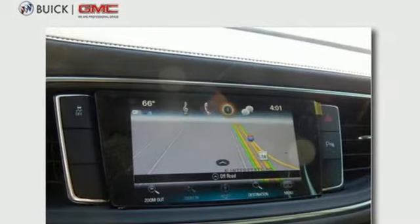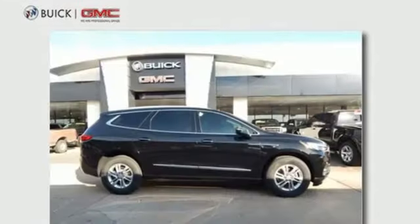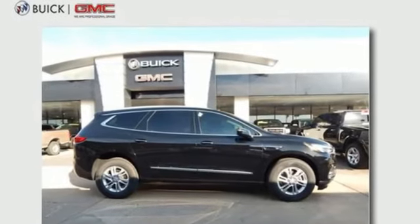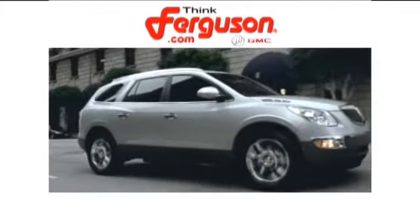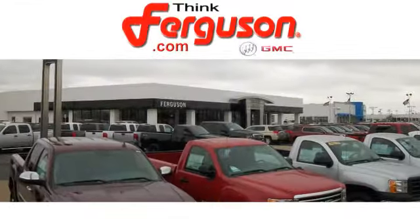Buick — expect more than you'd imagine. Someone is going to drive this fantastic vehicle off the lot. It should be you. Test drive it today. The deals won't get any better than they are every day at Ferguson Buick GMC.